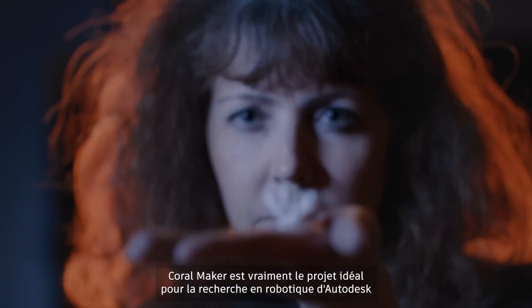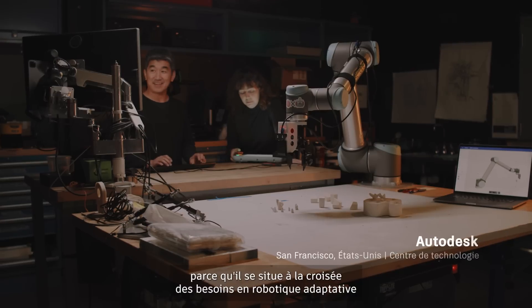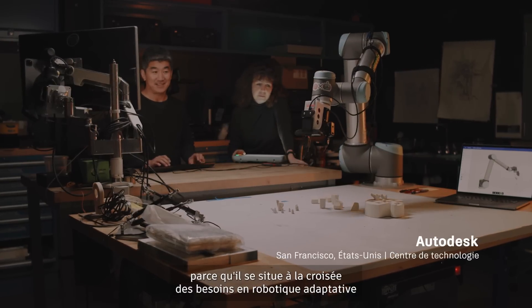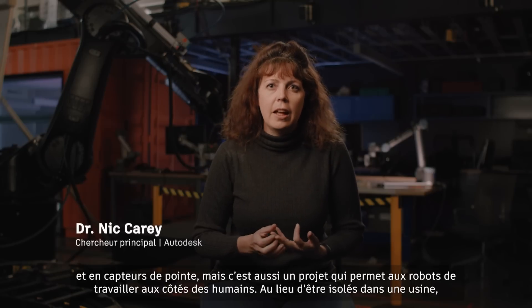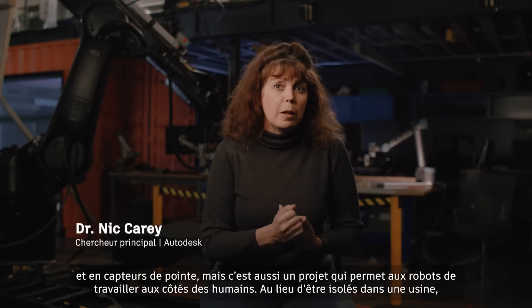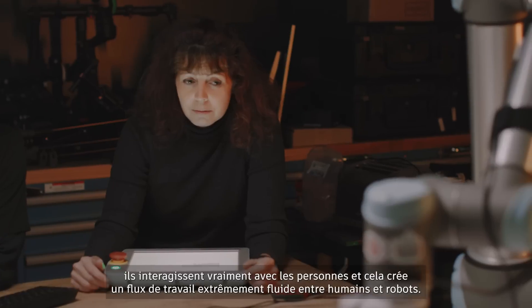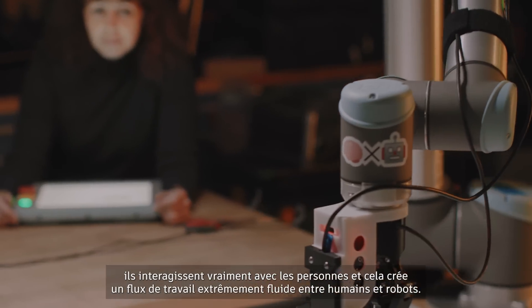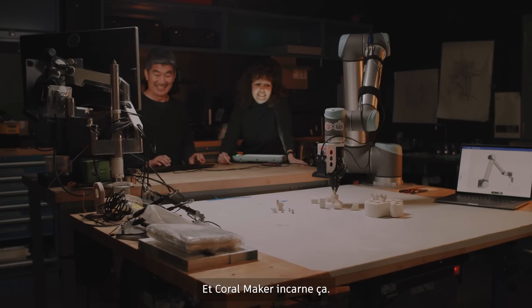Coral Maker is really the perfect sandbox project for Autodesk Robotics Research because it exists at this intersection between the need for adaptive robotics, the need for cutting-edge sensing, and the need for robots to work alongside people — not just shielded away in an industrial space, but to actually interact with people and have this seamless workflow between human workers and robot workers. Coral Maker embodies this.